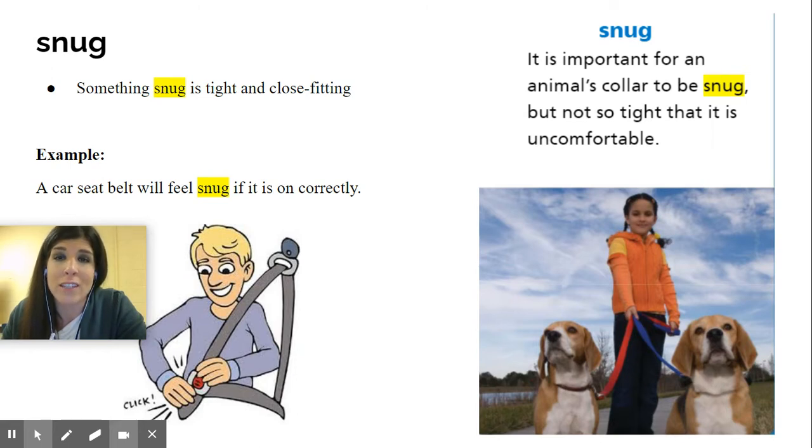Another example would be: a seat belt will feel snug if it is on correctly. That means you won't be able to move too much because it's protecting you while you're in the car. So when you wear that seat belt, it makes you snug.